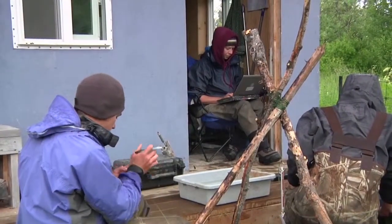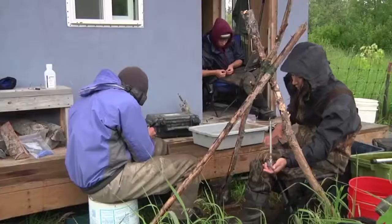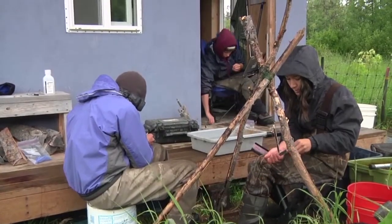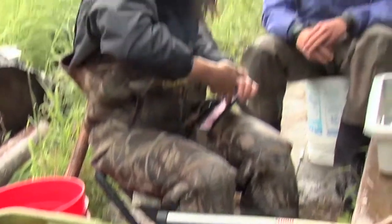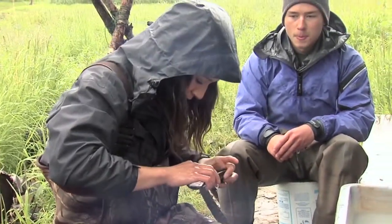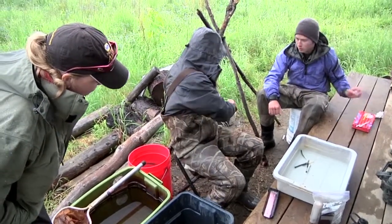The overall purpose of the smolt study is to get an idea of the health of the population as little fish. This river doesn't have a very strong return of kings, so if you get an idea of how many king smolts are going out — if it's a real strong smolt outgoing and a weak adult return — then obviously something's happening in the ocean. This is one of the very few smolt projects in the Alaskan river system, so it's kind of a whole learning experience; we're learning as we go.